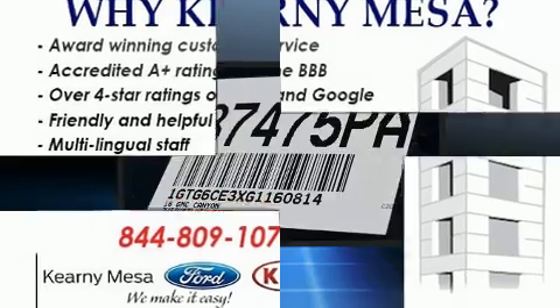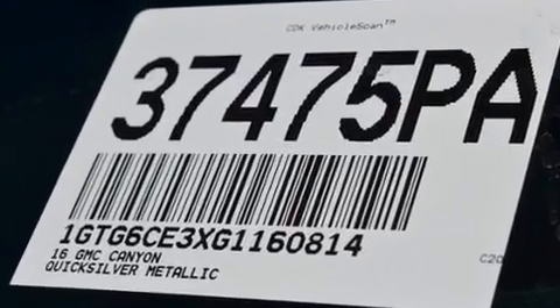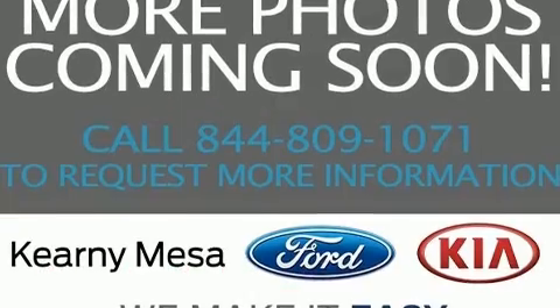Standard features include one-touch window functionality, variably intermittent wipers, a rear step bumper, an automatic dimming rear view mirror, and cruise control.